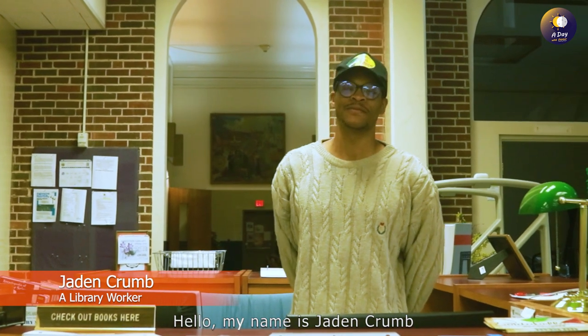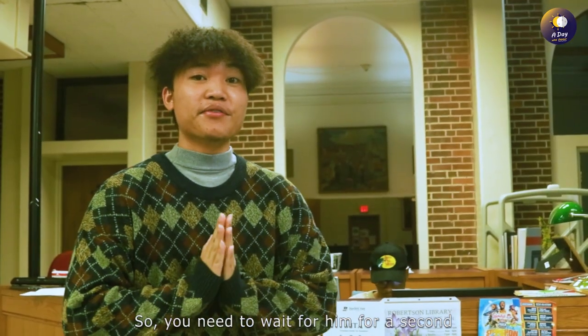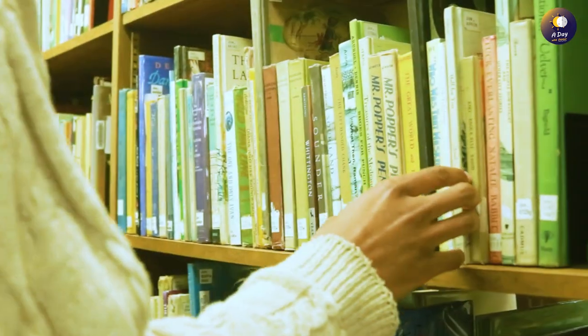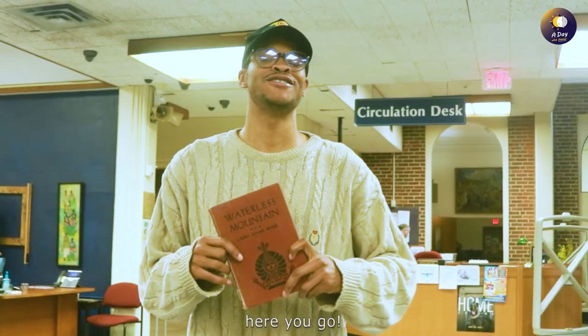Hello, my name is Darren Crump and I'm a library worker here at Bluefield State University. If you need help finding a book, come find me. After a moment, he returns: I found your book. Here you go.